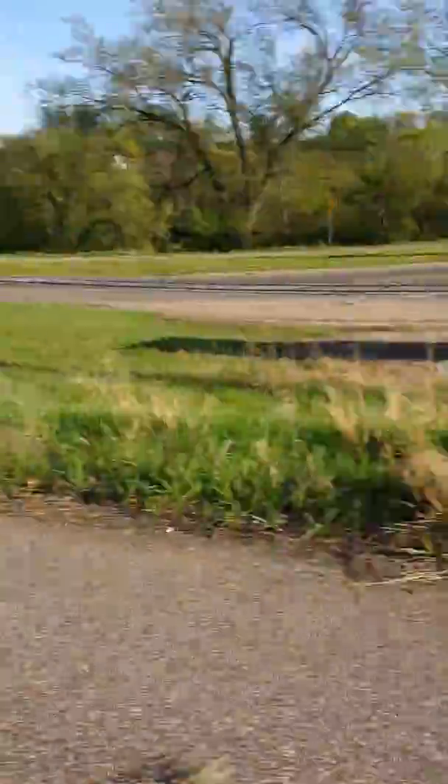If you come up here, this is where the old road used to be, and you can actually see the pavement markings. This used to be where the center line was, and there's the current crossing.